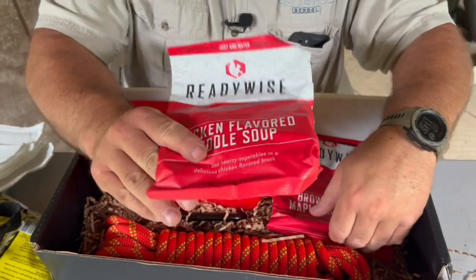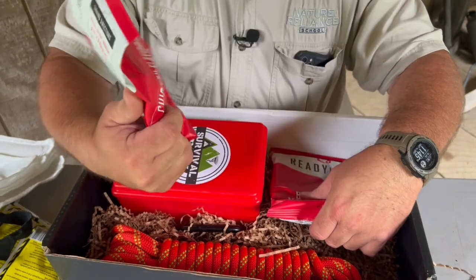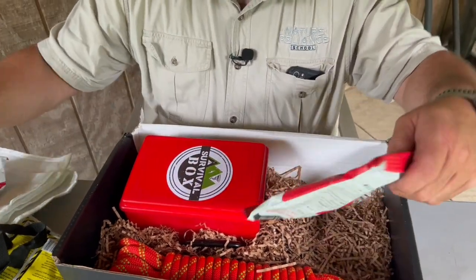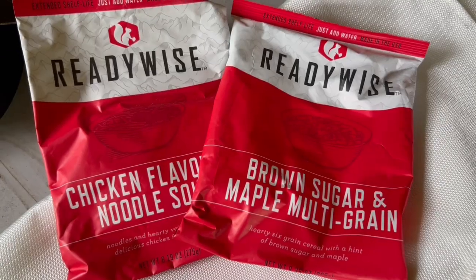You've got ReadyWise food. In this particular box you've got chicken — chicken flavored noodle soup, brown sugar and maple, and multigrain. That's some good stuff.